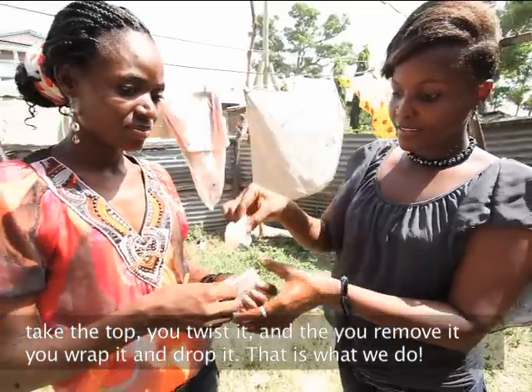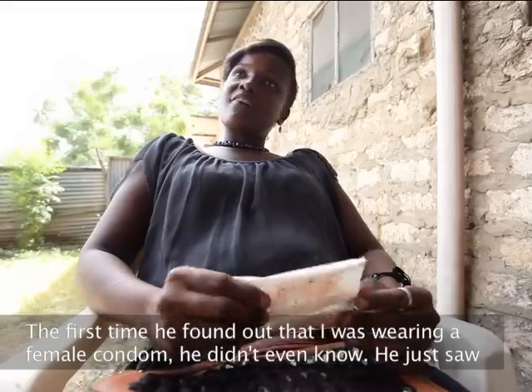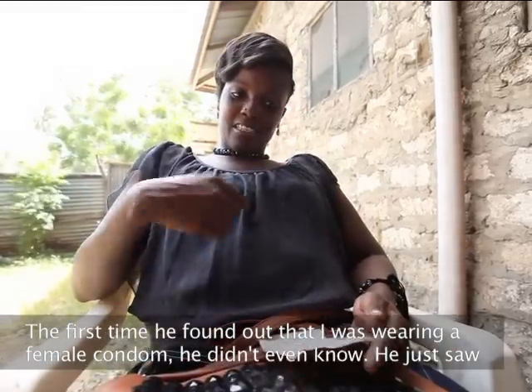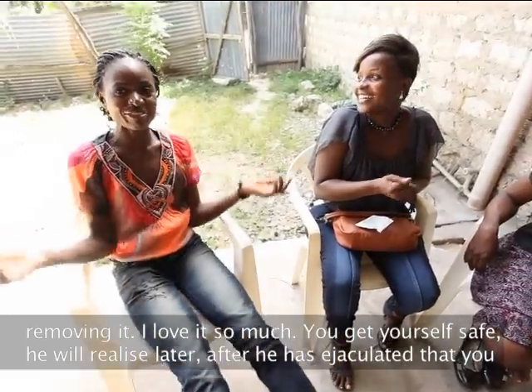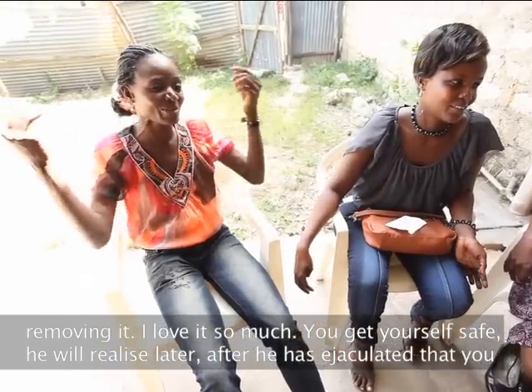You wrap it and drop it in a bin. That's what we do. The first time he found out that I was wearing a female condom, he didn't even know. He just saw me removing it. I love it so much. You get yourself safe. He'll realize later, after he has ejaculated, that you were wearing the condom.